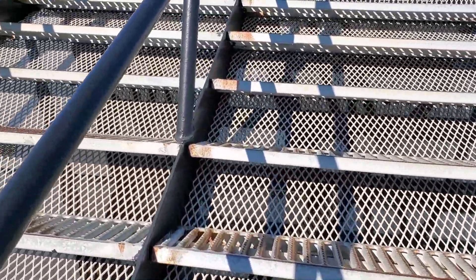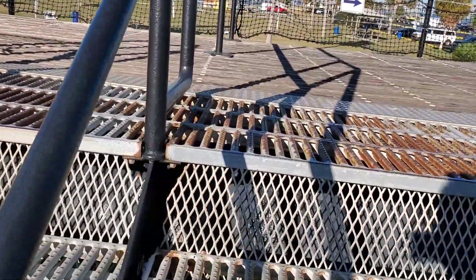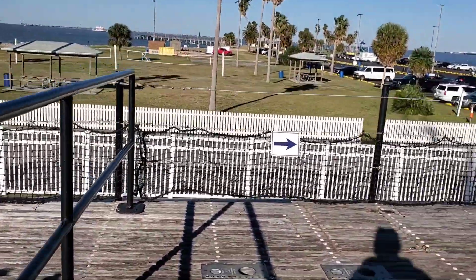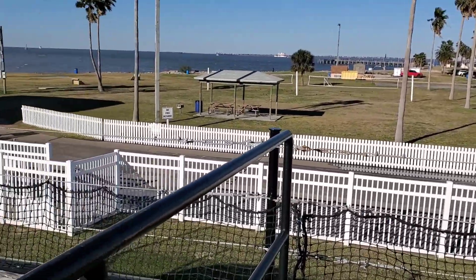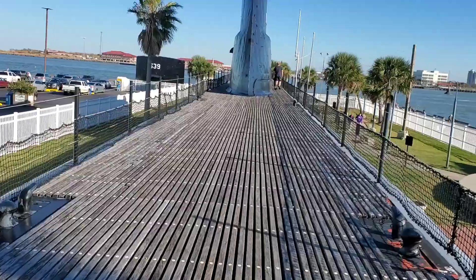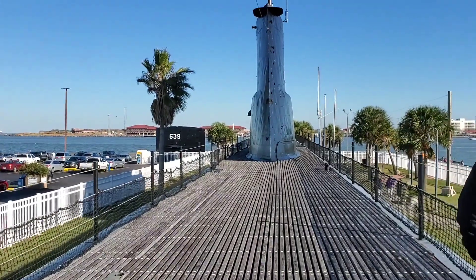One thing with this virus and all is I try not to touch anything — it's kind of hard working with no gloves. So we made it up on top of the sub — there are wooden planks up here.